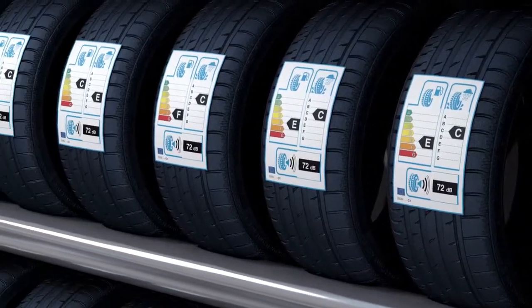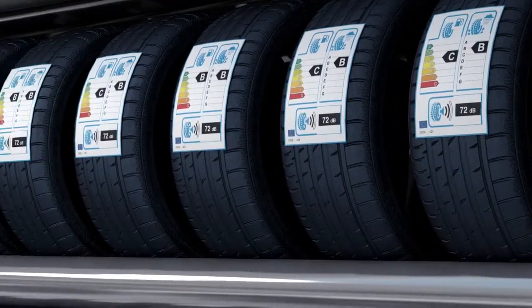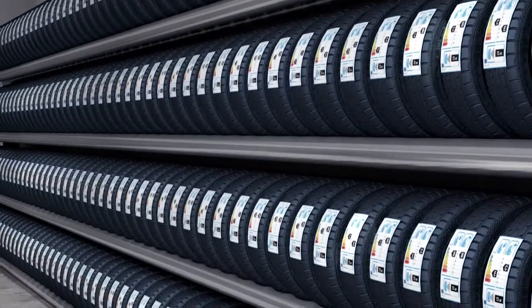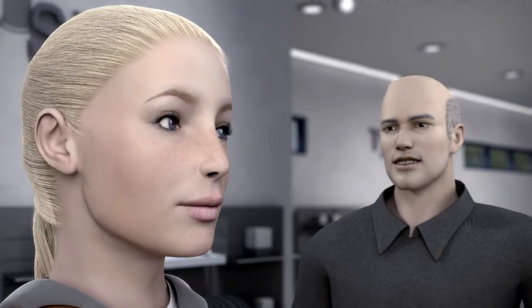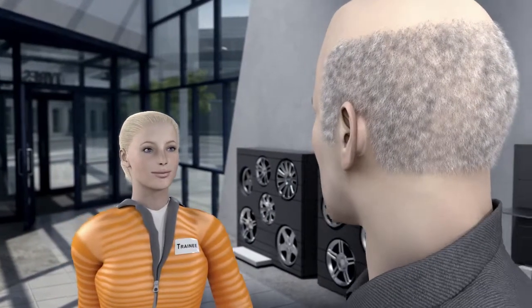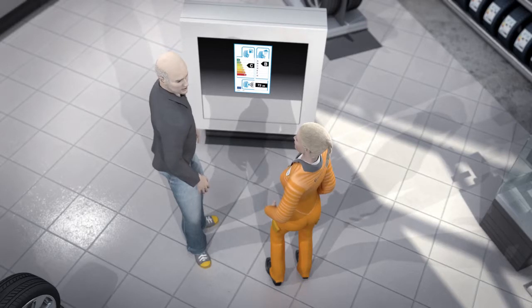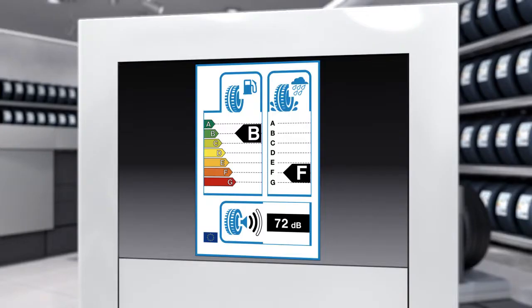TINA is already partially familiar with the system used for refrigerators — the more energy efficient a refrigerator is, the greener the graphic — but she has no idea what all this means when it comes to tyres. The tyre retailer explains the information shown on the new EU tyre label. The label focuses on three key characteristics: energy efficiency, tyre grip on wet roads, and the intensity of the passing noise.